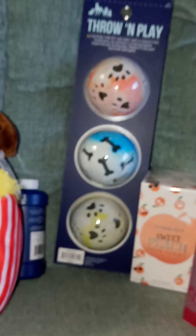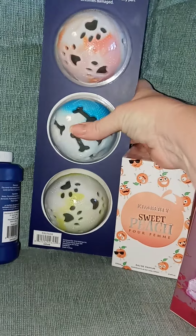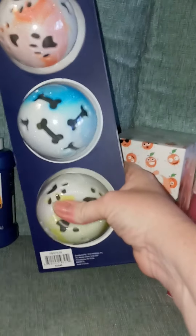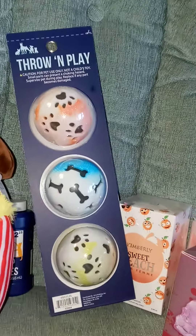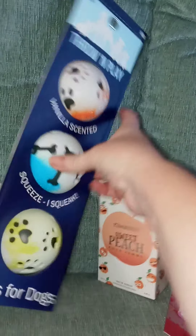And for my doggies, I got this three-set of squeaky balls for $5. So I thought that was a good deal, and I know my dogs are going to have a blast with those.